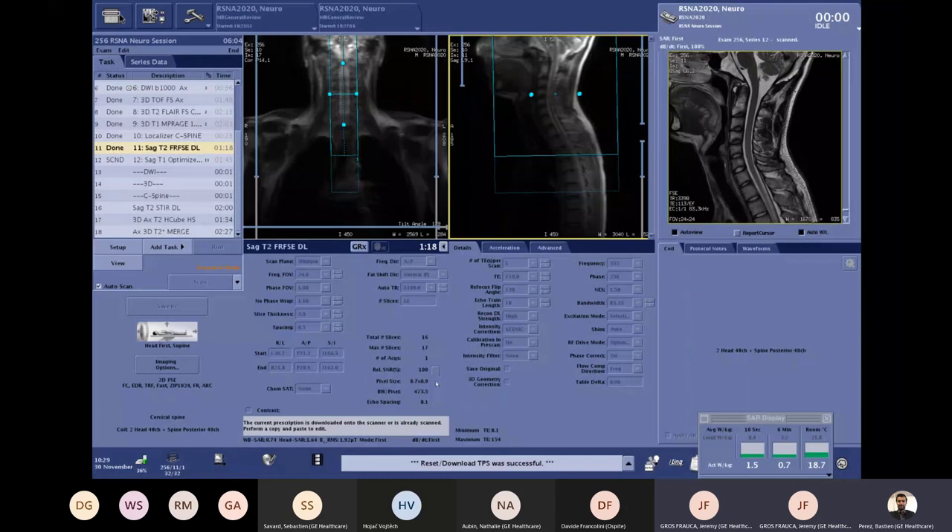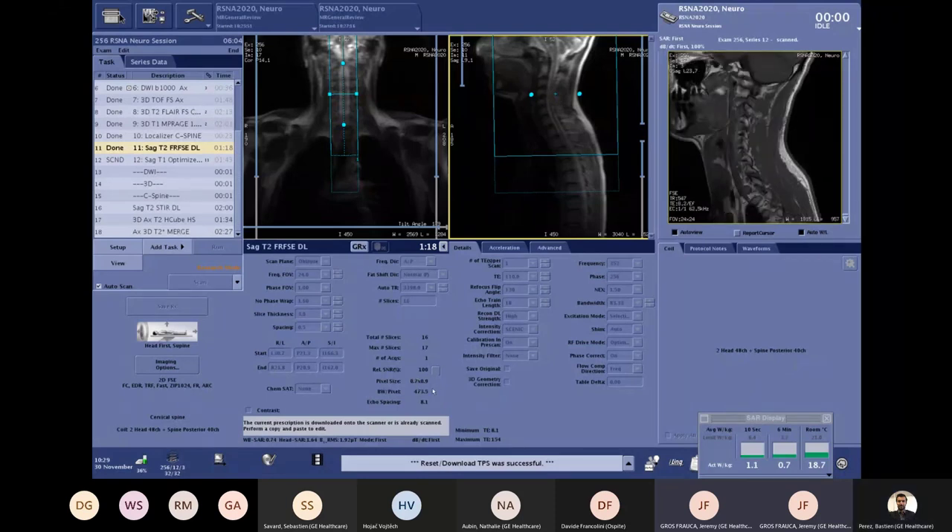The parameters here: 0.7 × 0.9 mm in-plane with 3 mm slice thickness — exactly the kind of sequence you would run in daily routine that might cost you more than three minutes today.